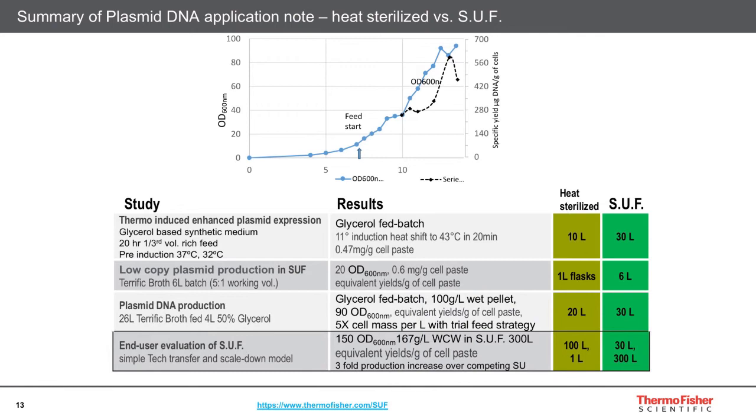Several customers have been using this fermenter for the past five years, and many of them have been using it for plasmid production. I'm able to share details on the information you see on this screen. For those who want to know more about the others, they'll be available at thermofisher.com/SUF.